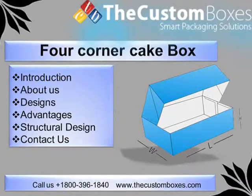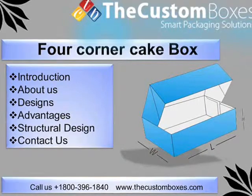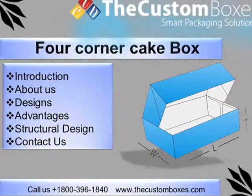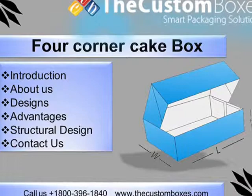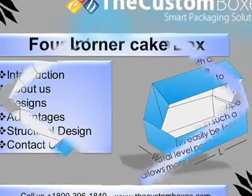Welcome to the customboxes.com. Today I tell you about 4 corner cake boxes. We discuss the following points: Introduction, About Us, Designs, Advantages, Structural Design, and Contact Us.